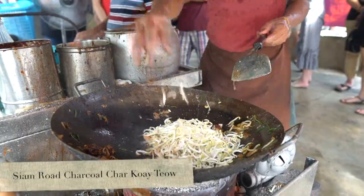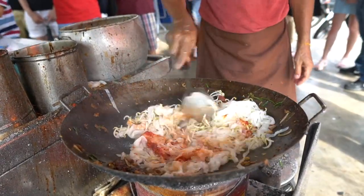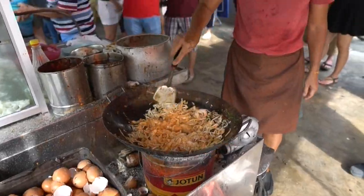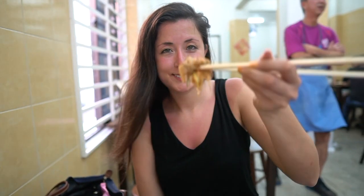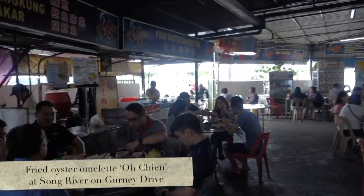Number four is Kuey Tiao. This little place is run by a father and son and serves up the best Kuey Tiao in Penang. Kuey Tiao is a flat rice noodle dish mixed with a delicious special sauce, bean sprouts, chives, eggs, Chinese sausages, and shrimps. It is so tasty and definitely worth a try — though you have to get here early and be prepared to queue.